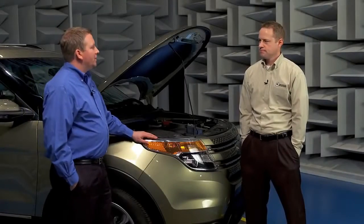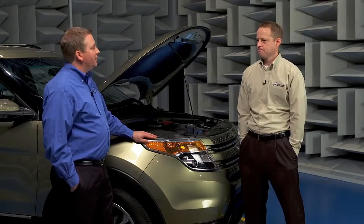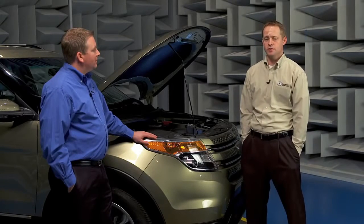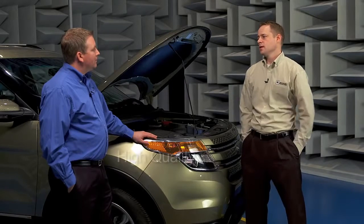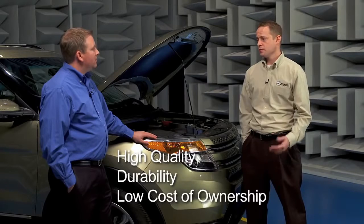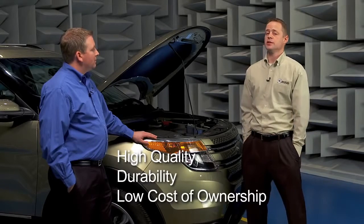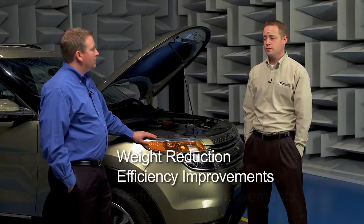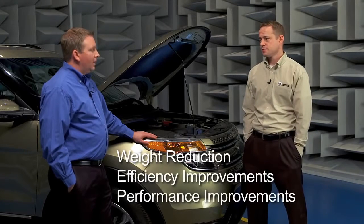So Brent, you work with our customers every day. What types of challenges are they facing? Well, their end customers are looking for certain things in a new vehicle, like high quality, good durability, low cost of ownership. So the OEs are meeting those challenges by looking at options for weight reduction, efficiency improvements, and performance improvements. And one way we can do that is with friction control.